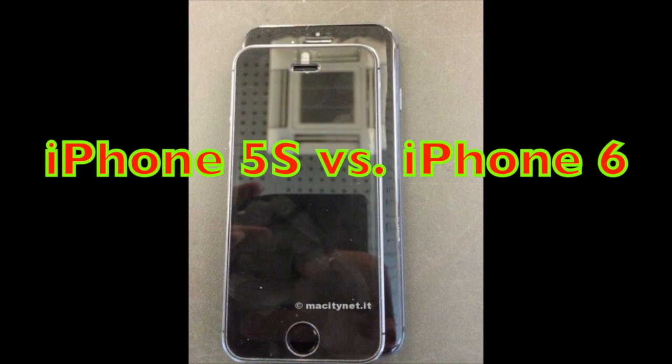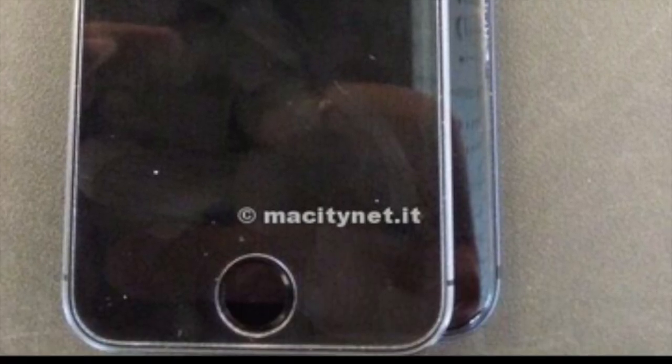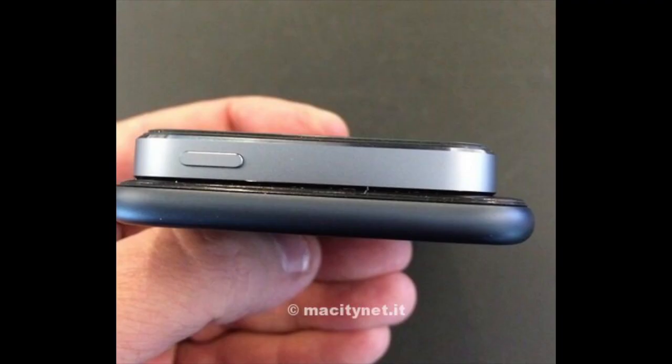Hey YouTube, it's Mitch at iPhoneCaptain, and today we're going to be looking at a new leak photo — this is the one we've been waiting for. This is the comparison to the iPhone 5s. Let's go ahead and get some photos up on the screen here. As you can see, the new iPhone is still carrying the 4.7-inch display, and we're going to talk about some of the other things you see here.